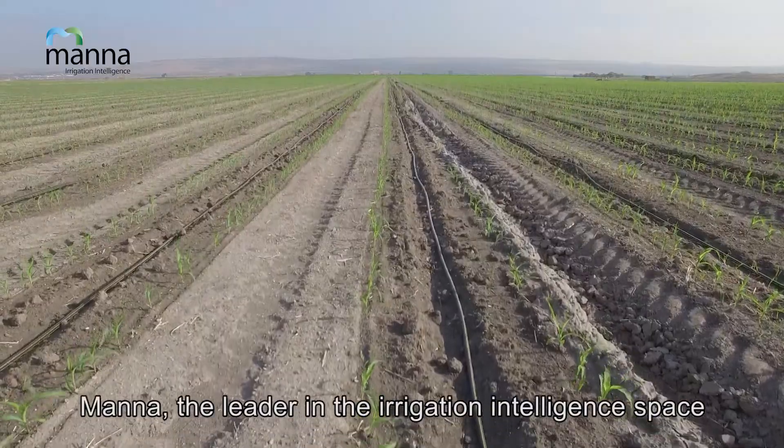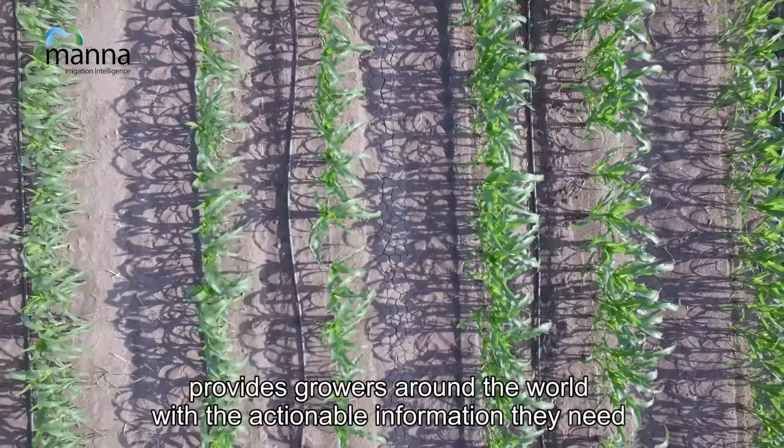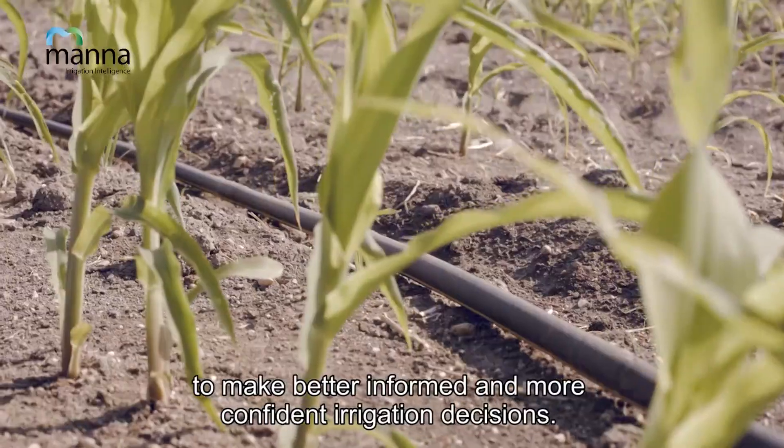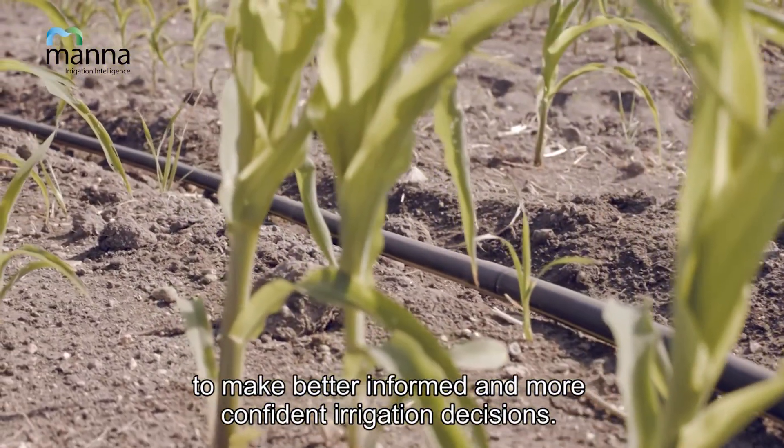MANA, the leader in the irrigation intelligence space, provides growers around the world with the actionable information they need to make better informed and more confident irrigation decisions.